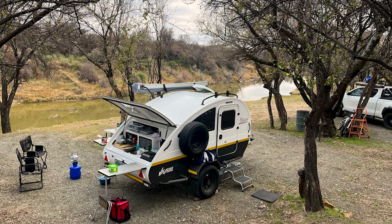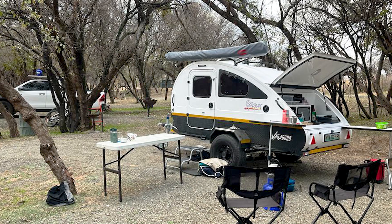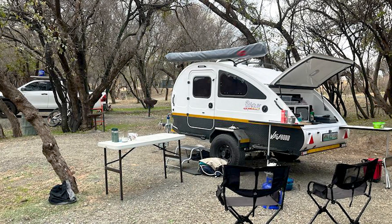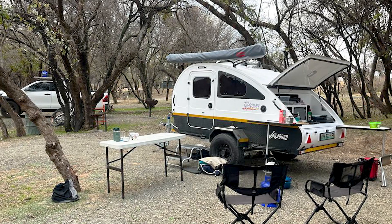We traveled through to Bloemfontein and spent the first night at a camp on the banks of a river called Doeringbos. What a beautiful night. It was just the two of us there, listening to a lion roar across the river, and our little caravan for a one-nighter was perfect — it had everything available with minimal getting ready.